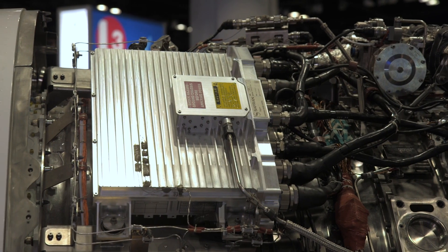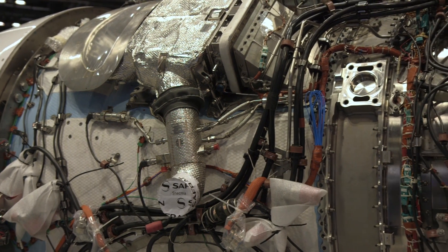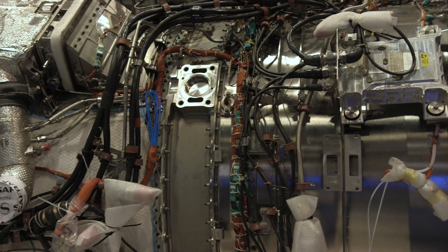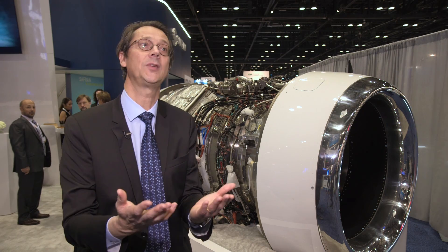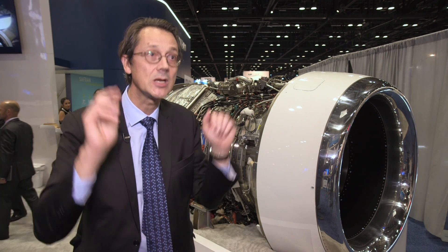unit, which is a small box, to collect all this data and to be able to provide preventive maintenance. We shall be able to detect and monitor the trends and anticipate what's going to happen. Basically, what it means is we shall be able to offer an engine on condition.